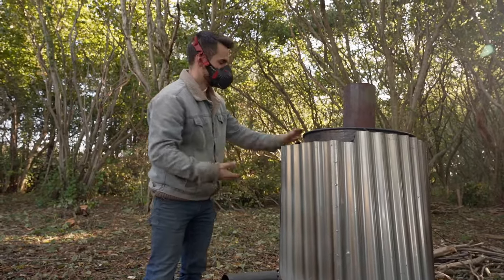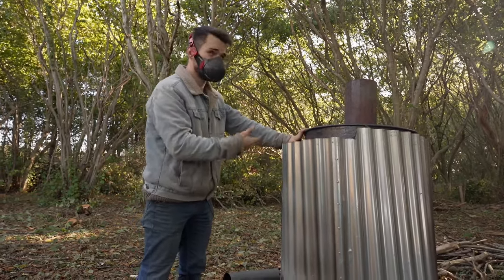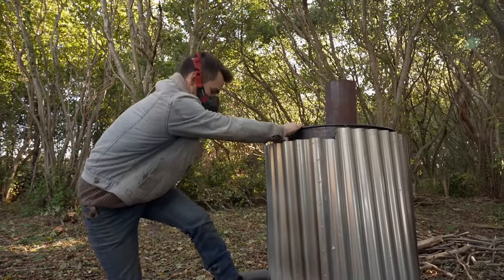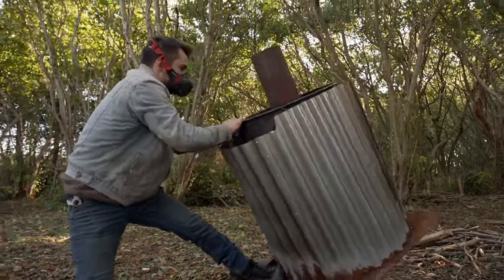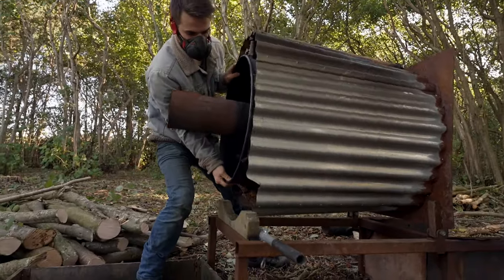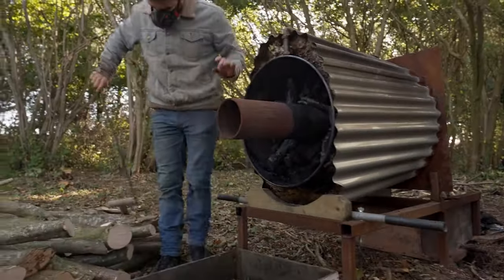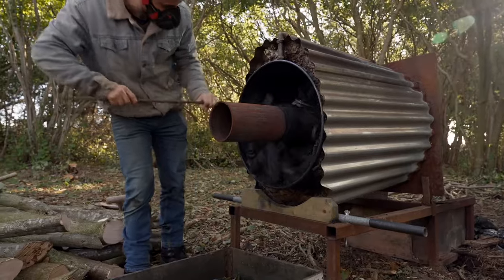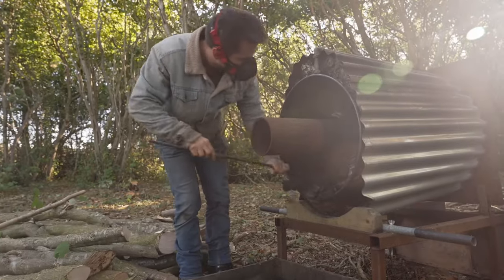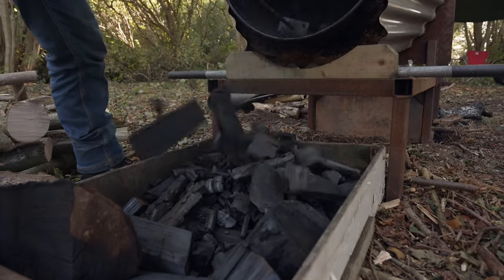About to empty this charcoal kiln — the reason I'm wearing this large respirator is because the dust that comes off is quite harmful to inhale, so you really want to be wearing this PPE before tipping it over. So here we go — emptying the kiln.